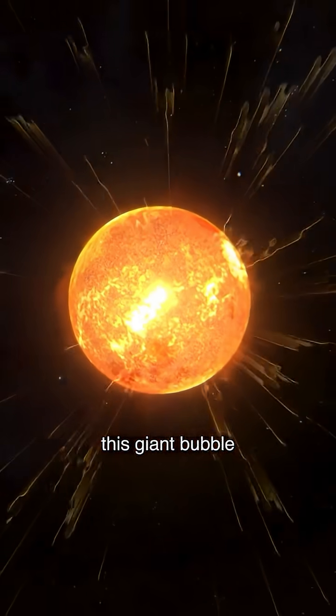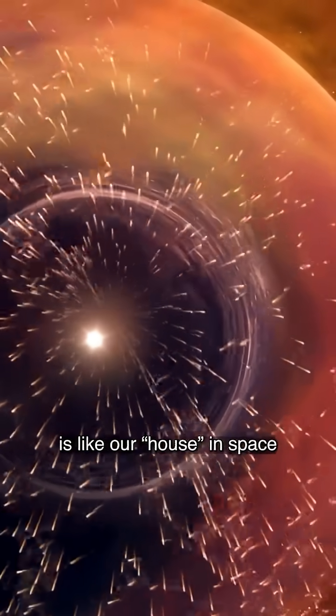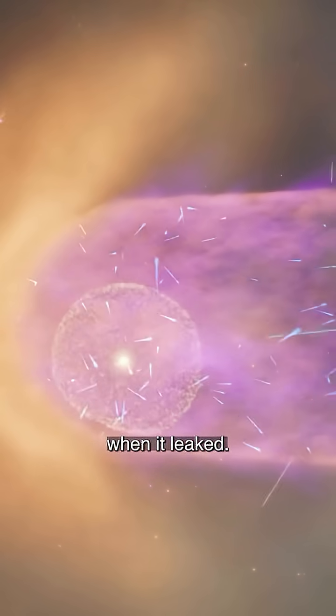Our heliosphere, this giant bubble around the sun and planets, is like our house in space because it keeps out the weather coming from the galaxy beyond. We know this because we can see what happened when it leaked.